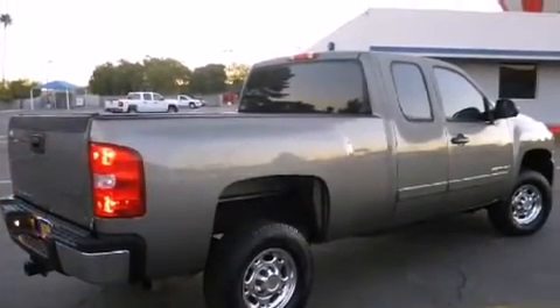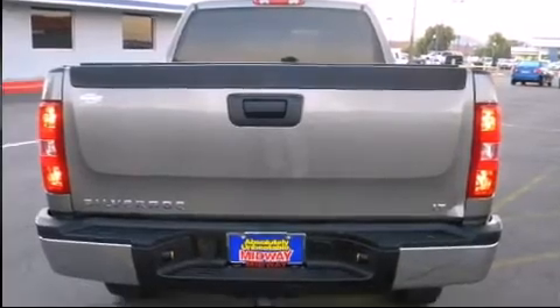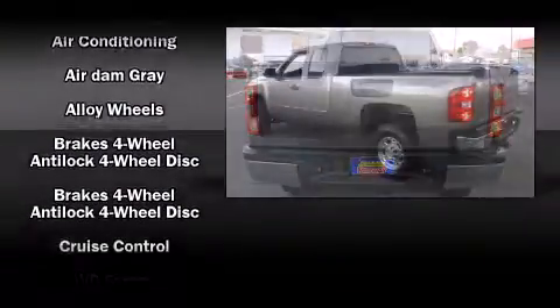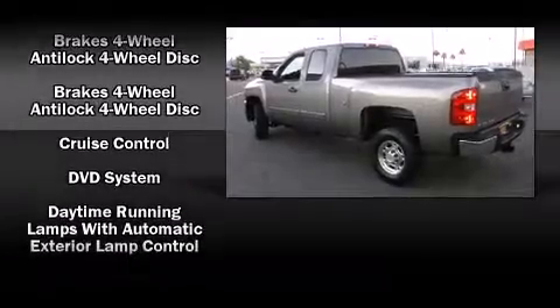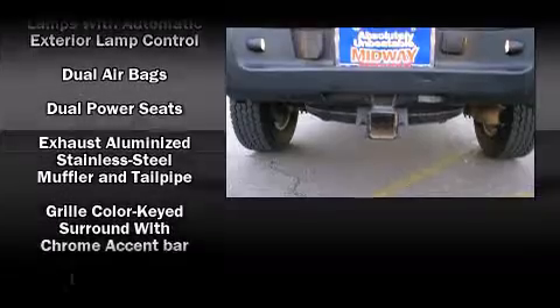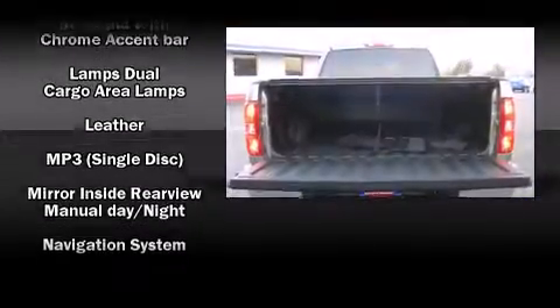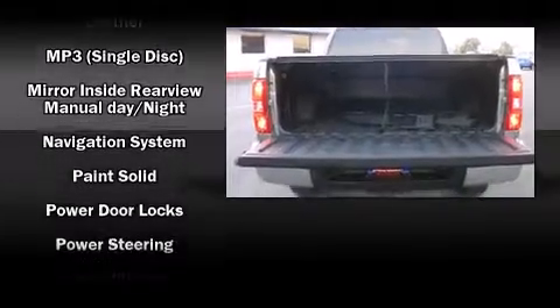Chevrolet prioritized practicality, efficiency, and style by including delay-off headlights, front and rear reading lights, a tachometer, variably intermittent wipers, a rear step bumper, and much more. Audio features include an AM/FM radio and six well-positioned speakers.